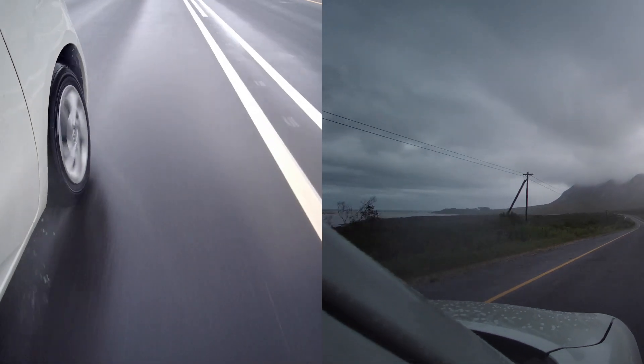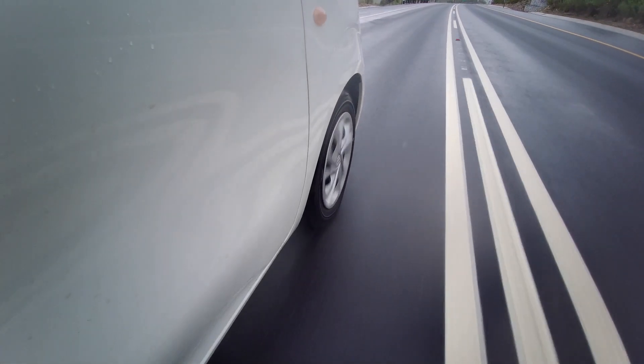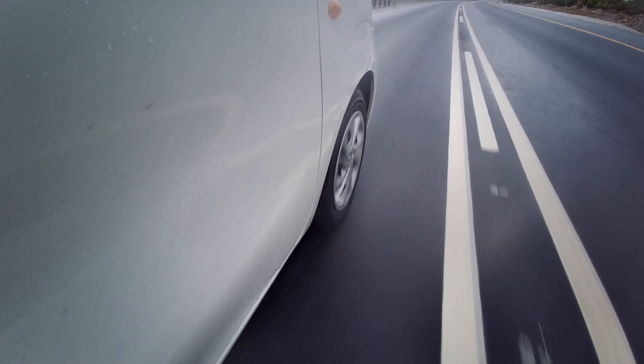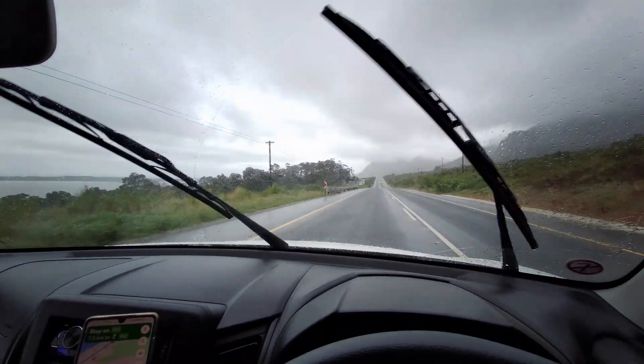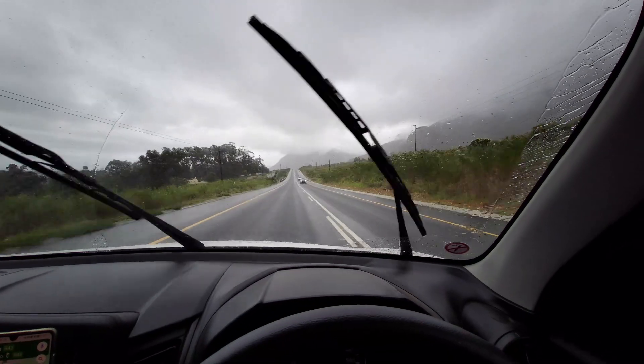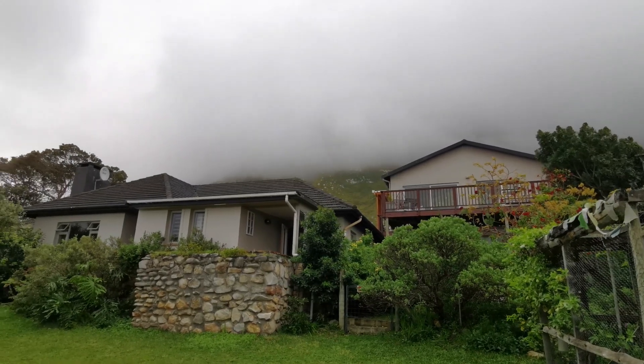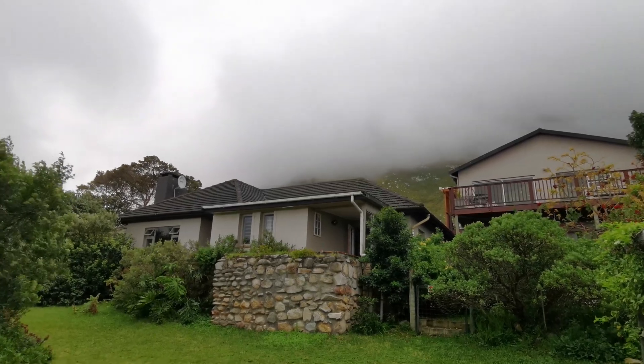They say travel is as much about the journey as it is about the destination. This week we embrace that idea as we take you on a two-day road trip from the serene beauty of Stanford Hills to the vibrant city of Cape Town. We stay over in the charming little town of Bettys Bay. Come and join us for this adventure.